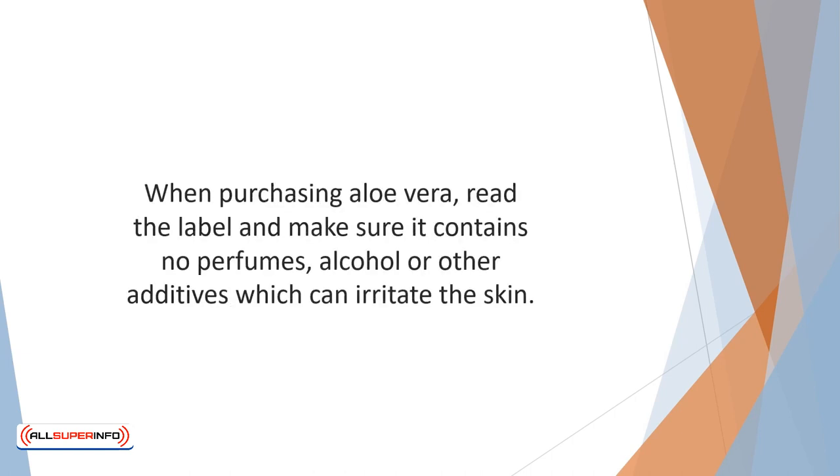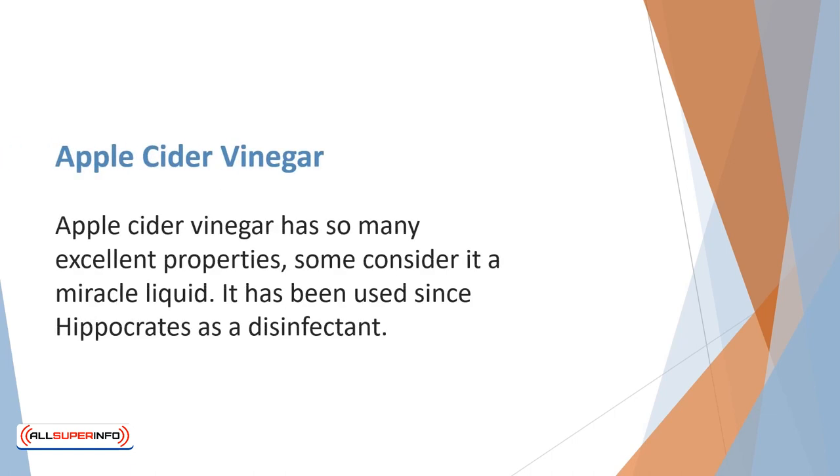When purchasing aloe vera, read the label and make sure it contains no perfumes, alcohol, or other additives which can irritate the skin.